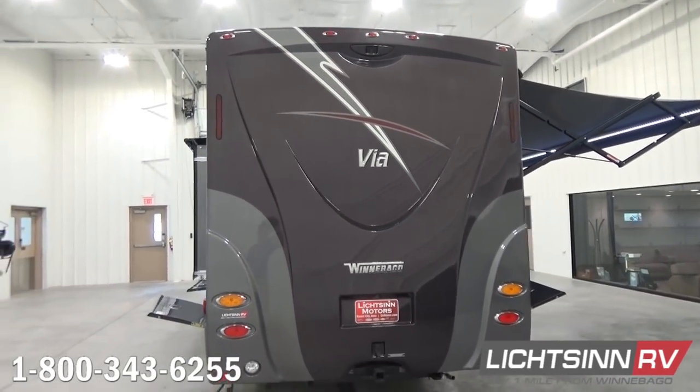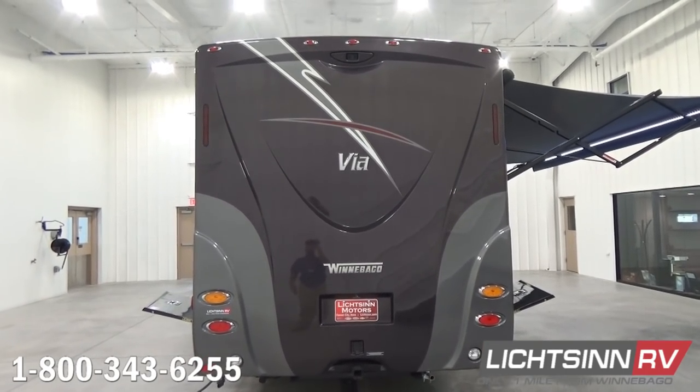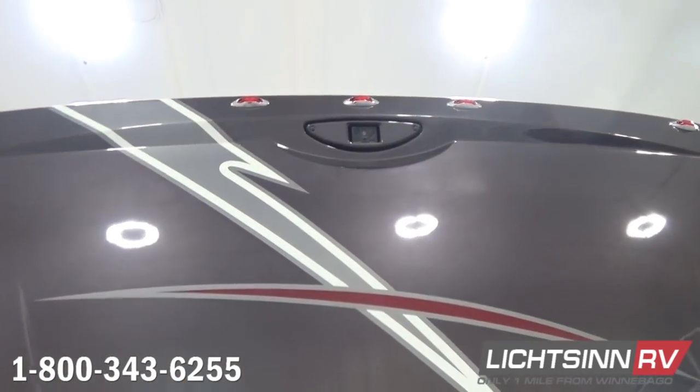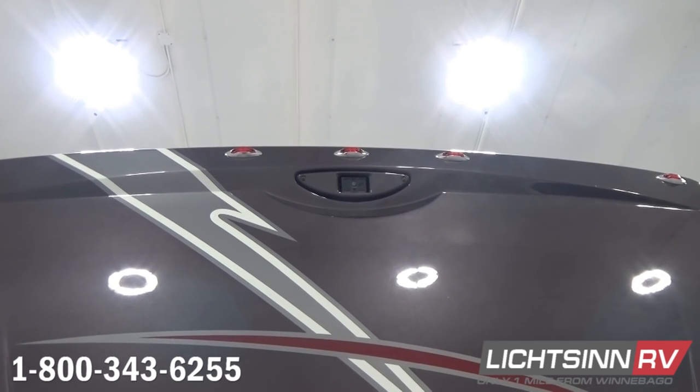We're going to jump up on the roof here to show you the coach's pre-wire for satellite technology. A beautiful exterior in the stormy gray full-body base coat clear coat automotive finish, including the high-endurance clear coat. Up top we have the integrated rear-view camera monitoring system that ties in nicely with the infotainment center with Rand McNally RV GPS.